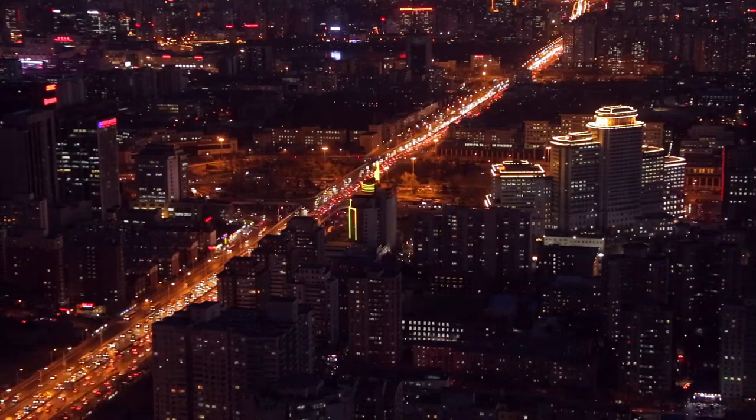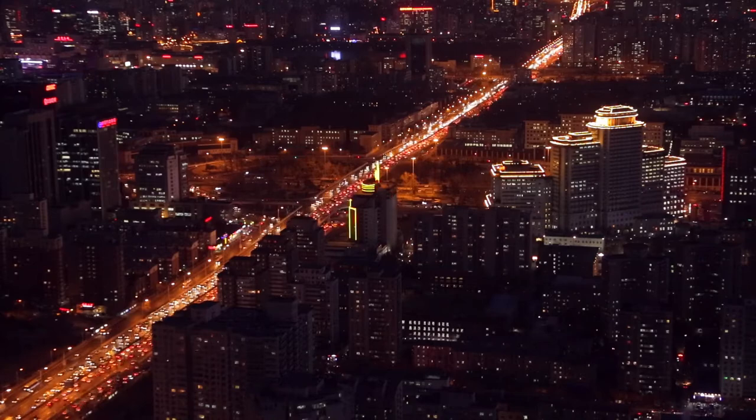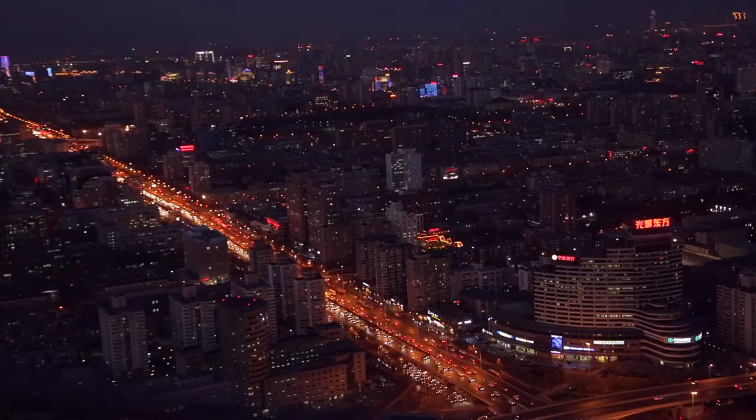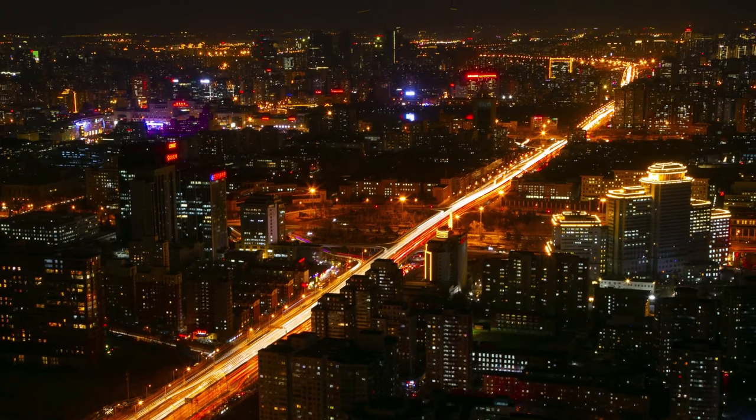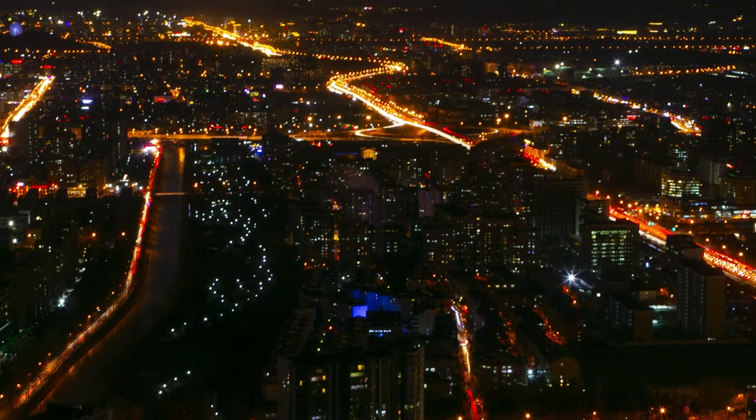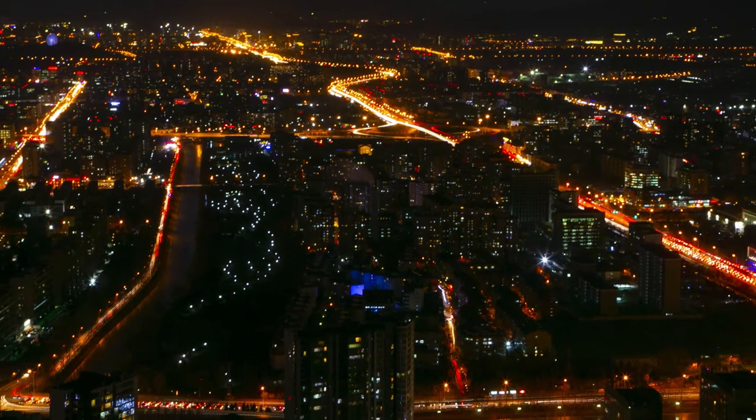I've always loved Beijing at night just because neon lights are kind of their thing. As it turned to night it definitely got cold up there — I feel like I got a little bit of frostbite, honestly — but it was worth it. I got some really cool long exposure photography up there.